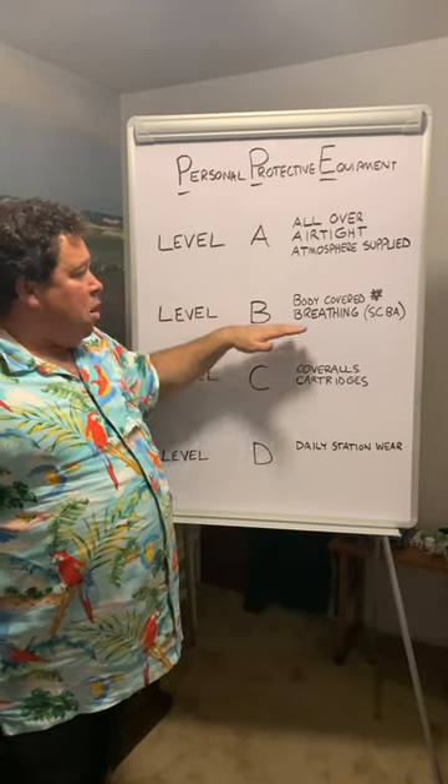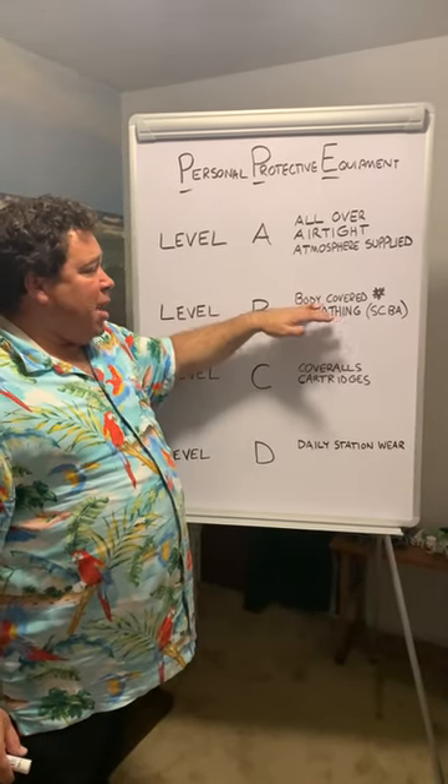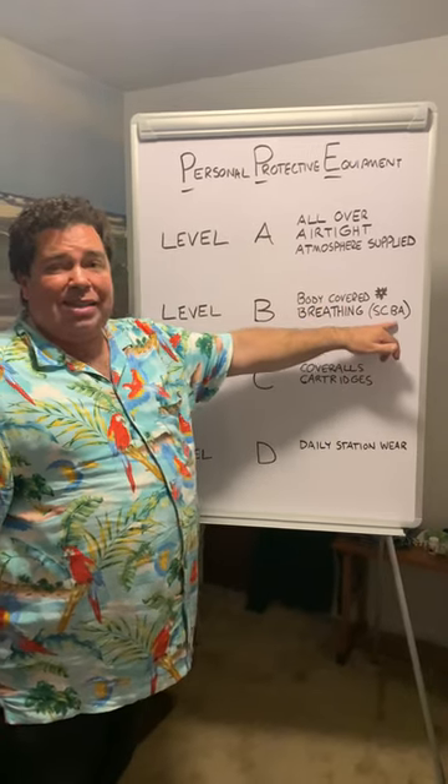With level B, our biggest priority is our breathing. The body is still covered, but our breathing is protected with an SCBA.